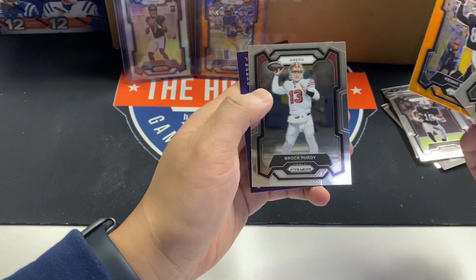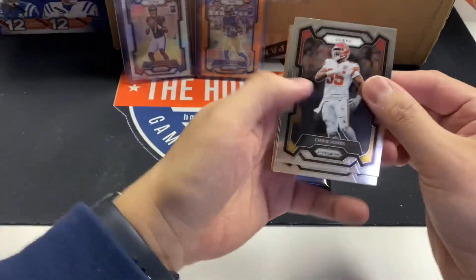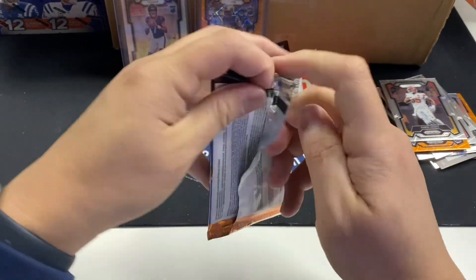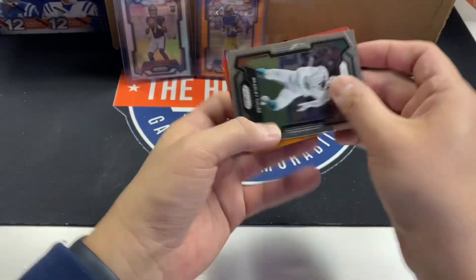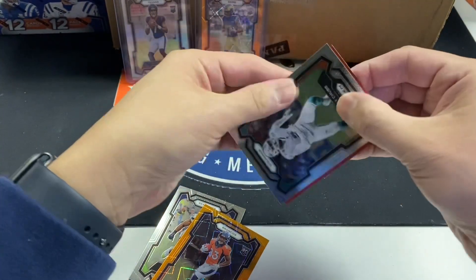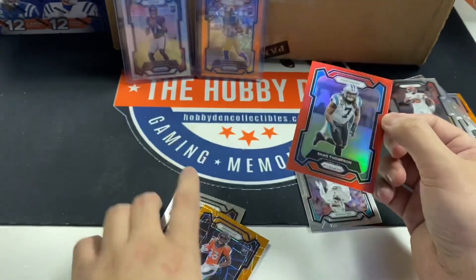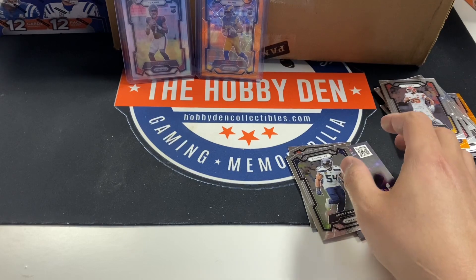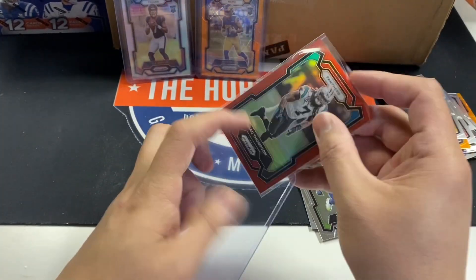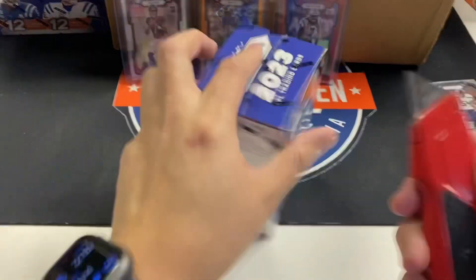Kenny Pickett orange prism and Brock Purdy — that Purdy's probably worth three bucks. Chris Jones, Michael Mayer, DeForest Buckner, Darren Waller. We hit a red — case hit! Marvin Mims orange color match, Bobby Wagner. Shaq Thompson red SP — we hit one SP. These reds are really hard to hit. Hopefully we can hit all the SPs in this case, but if we hit one I won't be surprised because they're supposed to be case hits.